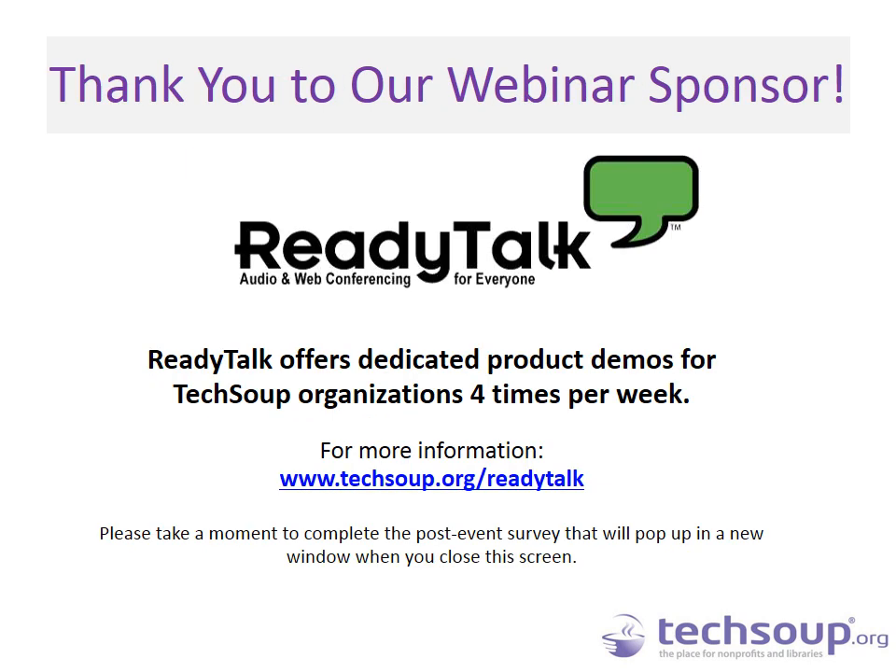Thank you so much for joining us on this webinar today. I'd like to thank our presenters Linda Wittup from Tech Impact and Nancy Millard from the Rodell Foundation of Delaware. I'd also like to thank Ali Bazdikian and Thomas Nutspan on the back end at TechSoup for fielding all those questions, and ReadyTalk, our webinar sponsor, for providing the webinar platform. Please join us again next week for a webinar on the best types of assignments for managing and working with online volunteers. When you close out, please complete the post-event survey so we can continue to improve our webinar program. Thank you so much everyone — have a terrific day.